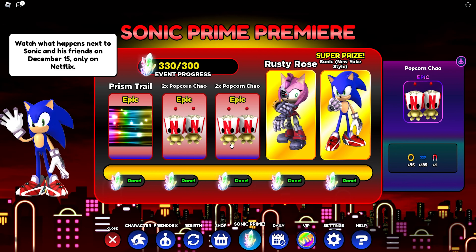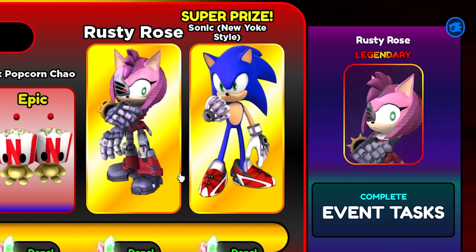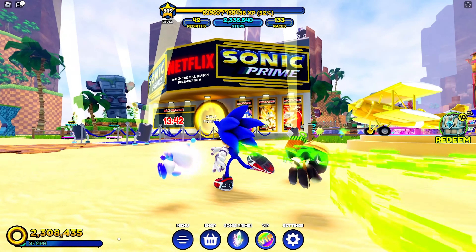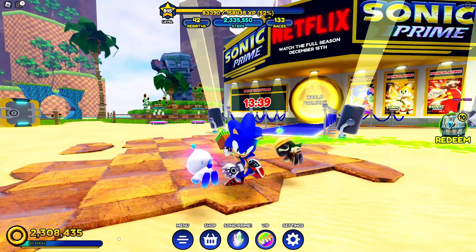Then you unlock two Popcorn Chow, followed by two more Popcorn Chow. With your extra Popcorn Chow you can combine them all and make him pretty useful — he has a magnet ability. Then from there you unlock Rusty Rose, the robotic version of Amy that appears in Sonic Prime, and finally you unlock Sonic in the New Yoke style with the gloves and brand new awesome shoes.